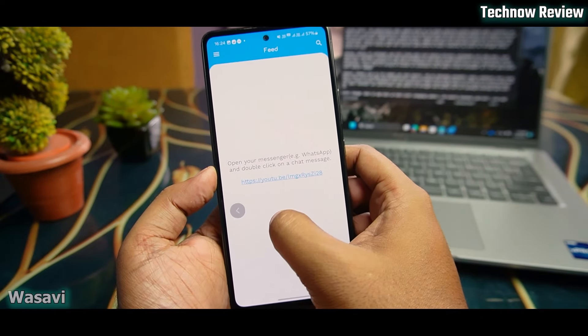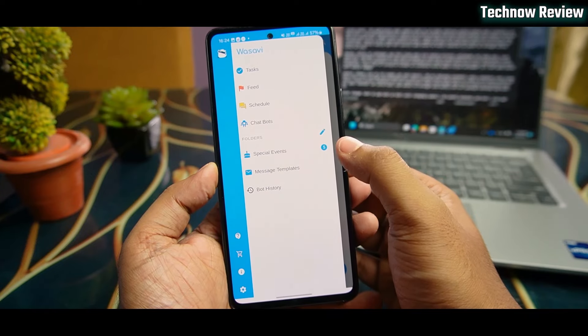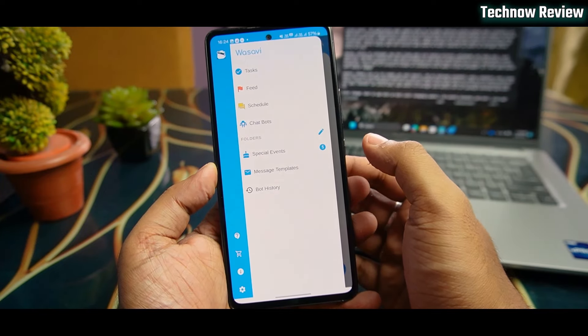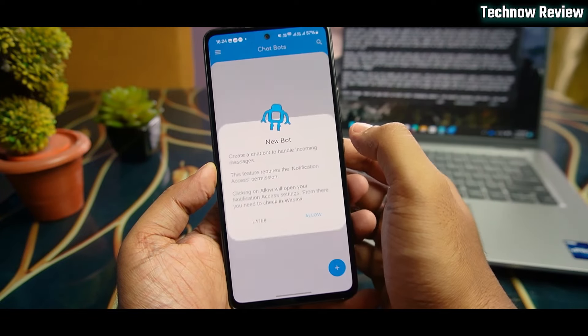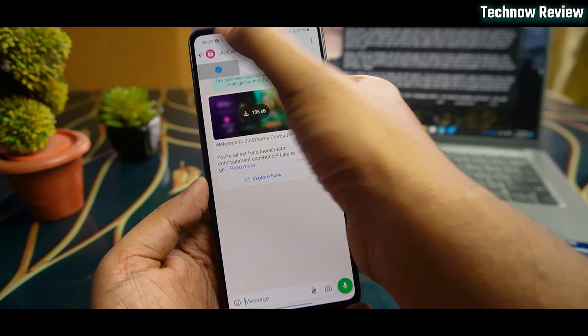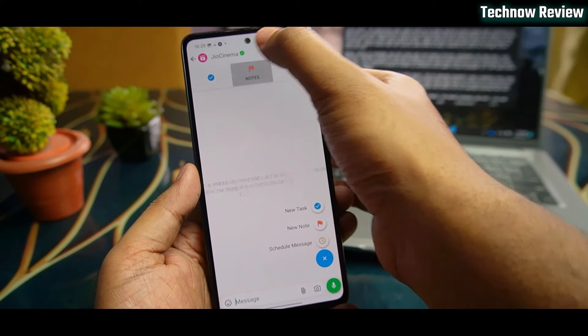Next is Wasabi, our 3rd app on the list. This is a WhatsApp automatic reply scheduler — it is a bot to which you can set automatic replies. This can be automatically set.